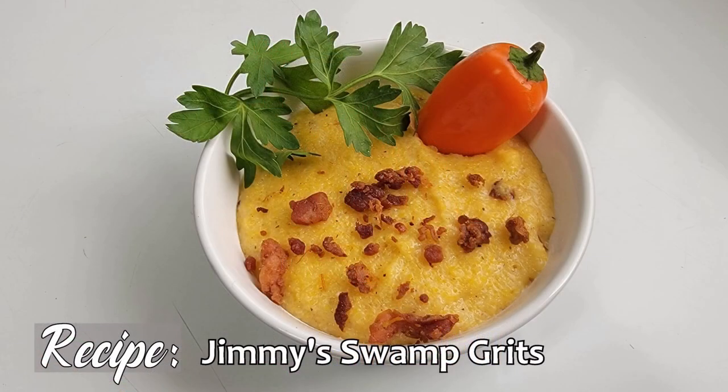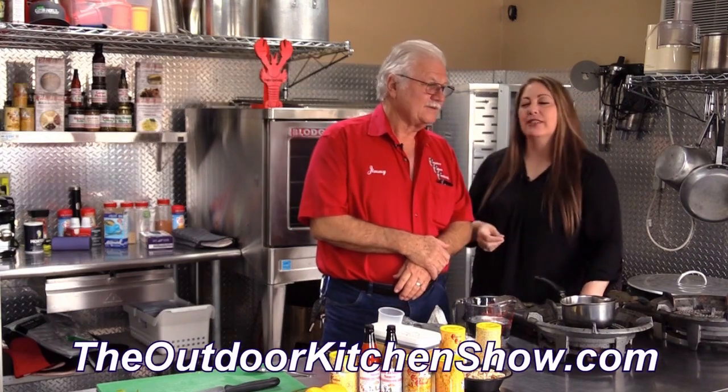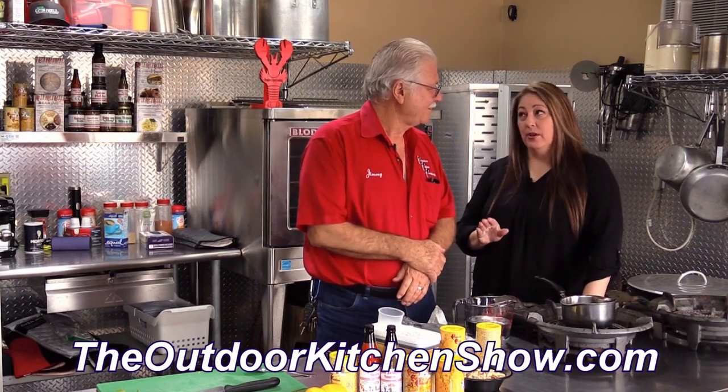We're going to do some swamp grits. You keep saying this brunch thing — you know, Jimmy gets up about four o'clock in the morning. That brunch? Yeah. So you get up early enough to make a second breakfast. So that's what we're looking at — a second breakfast. That's right. So you're going to start off with your swamp grits.